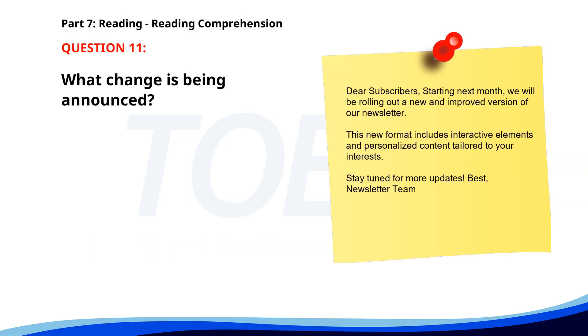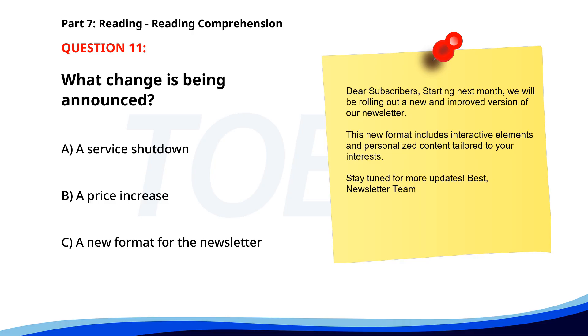Number 11. 'Dear subscribers, starting next month we will be rolling out a new and improved version of our newsletter. This new format includes interactive elements and personalized content tailored to your interests. Stay tuned for more updates. Best, newsletter team.' What change is being announced? A. A service shutdown. B. A price increase. C. A new format for the newsletter. The correct answer is C: A new format for the newsletter.